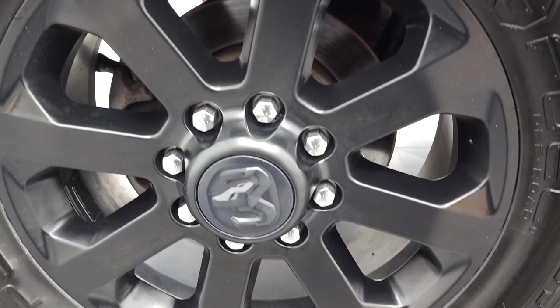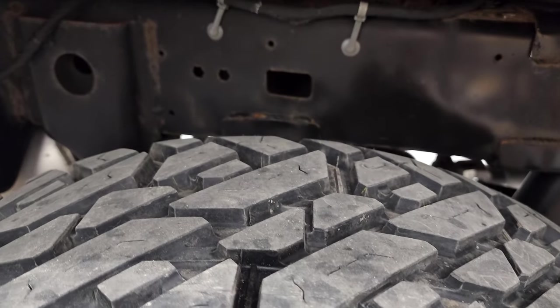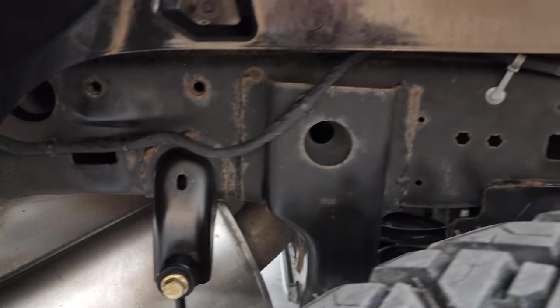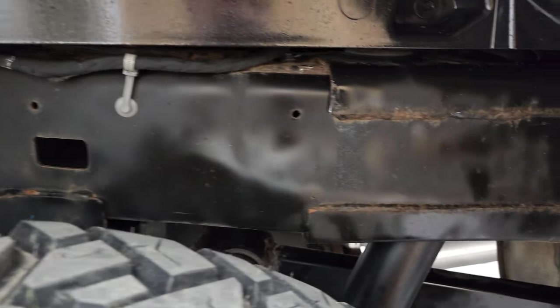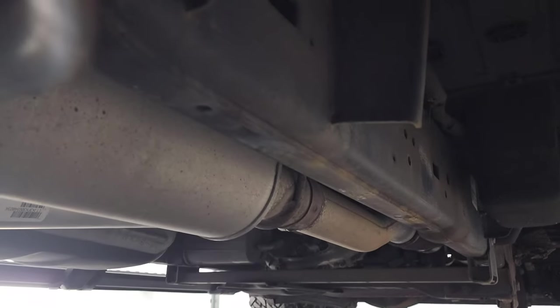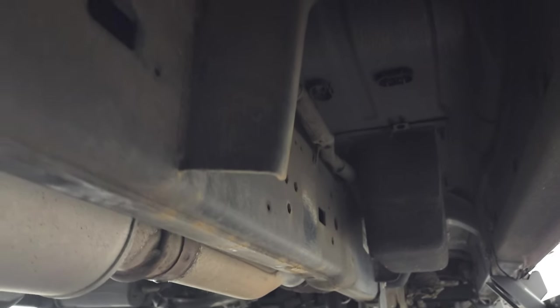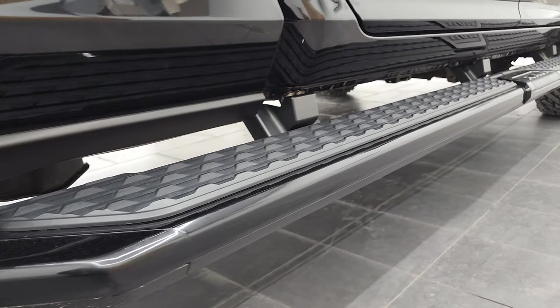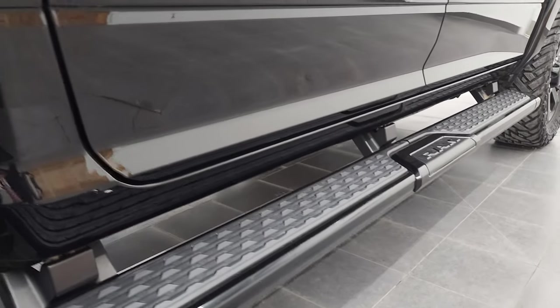It comes with nice wheeled side steps. The back rim has no scuffs or scrapes, and the back tires have just about as much tread as the front — probably about 75%. Frame and underbody is in really nice, clean condition all the way underneath, and it has all the remaining factory exhaust. Those nice gloss black step bars are in great condition as well.